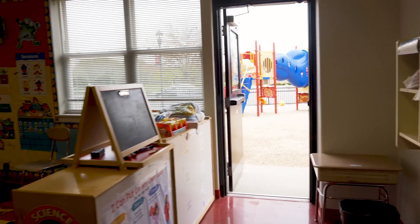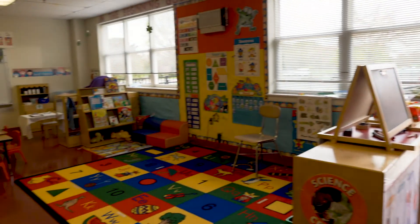Our early learning center is for ages two to four, and we provide care and instruction for those students in a holistic method. We do a lot of learning through play, through exploration, and through creativity.